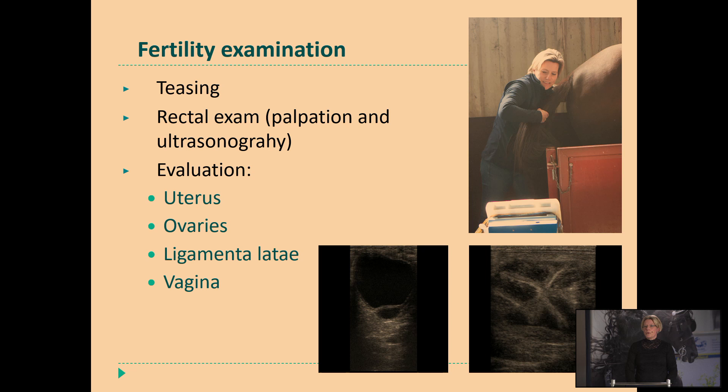How do the ovaries look like? I just operated a mare yesterday that was offered for fertility examination — she had a really large cyst, so we have taken out this ovary, and now she can be used as a donor mare for embryo transfer. The ligaments the uterus contains — are there no abnormalities seen? And also at last, the vagina — is she not pneumovaginating, or does she have urine pooling in the vagina? All these things we examine and evaluate before we continue the procedure.